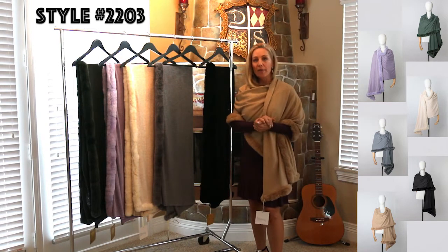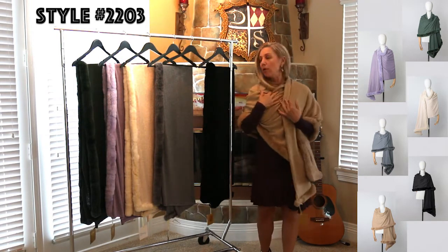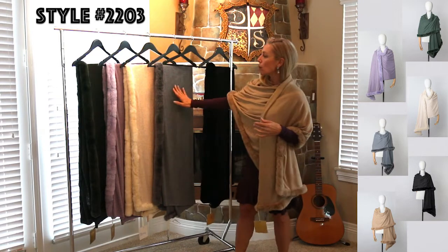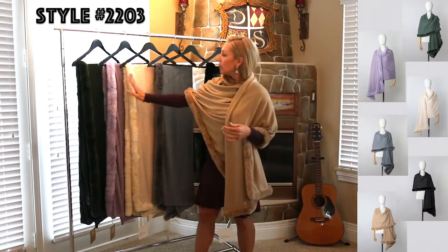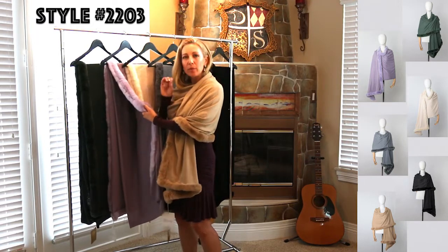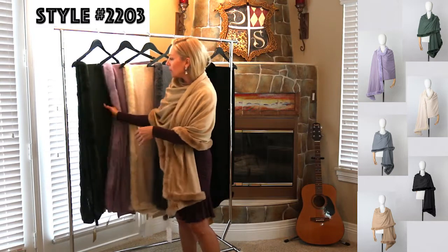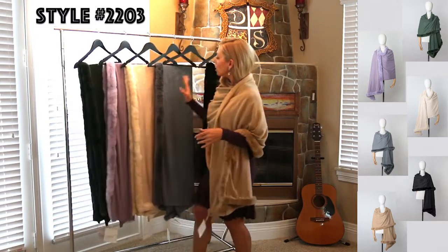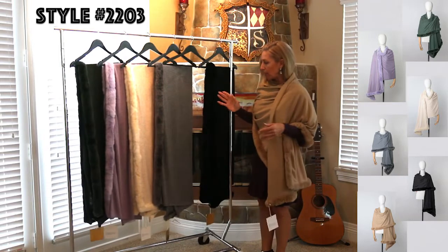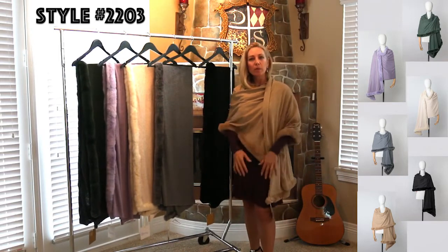The price is $185, and we have it in six colors: camel, black, charcoal, oatmeal, lavender — which has just the tiniest hint of a really pretty blue yarn, kind of a heather lavender — and a beautiful muted sage color. All six colors are beautiful. I think you'll do great with them no matter where you are and what she wears it with.